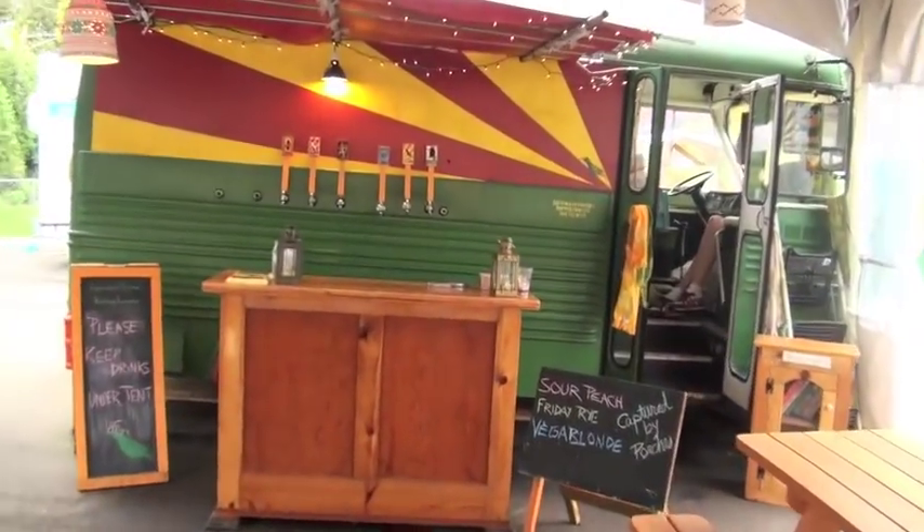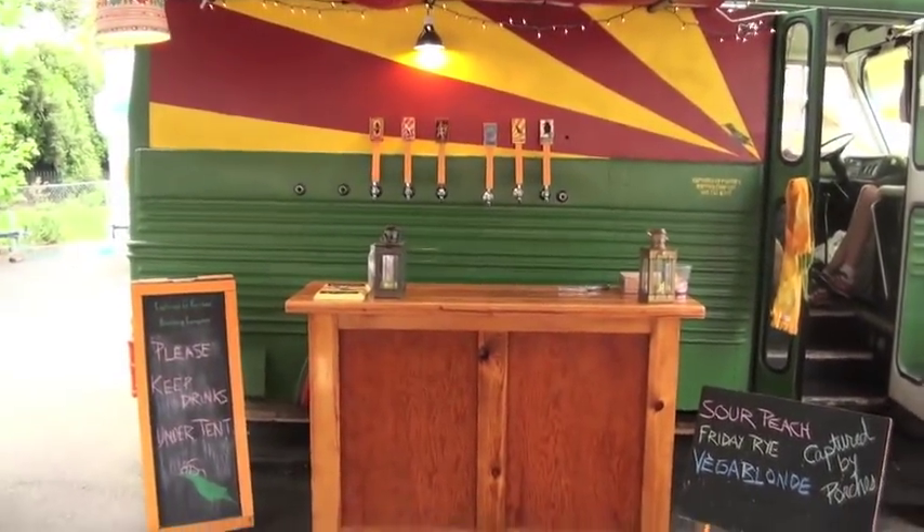And the beer cart — we have beer. Captured by Porches. It's a lot of fun. Being your own boss and being able to do the things that you want to do and be creative in whatever aspect you're doing. I love coming to work. I like to say we're winning Portland over one slice at a time.